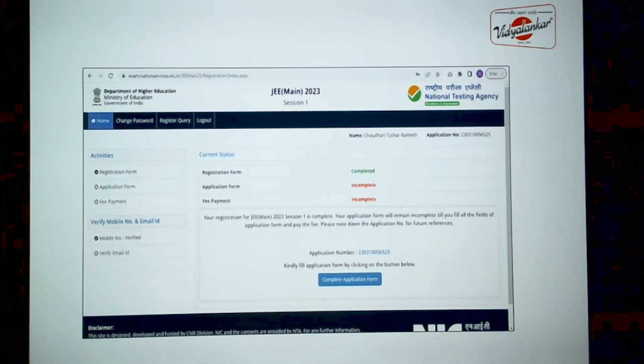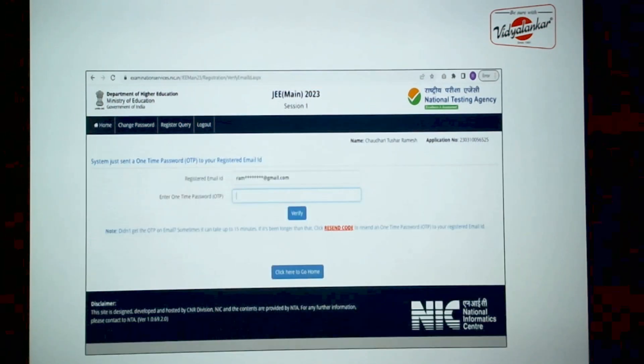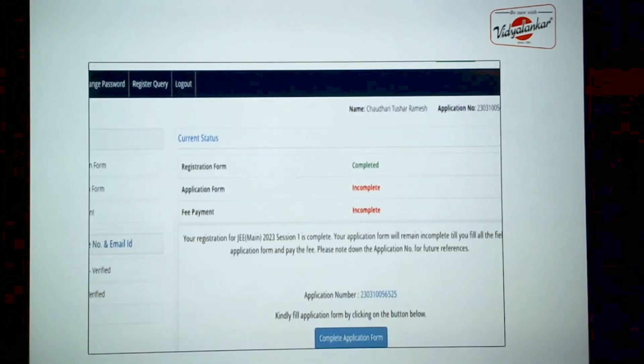Before that, you also need to verify your email ID. Your mobile is already verified because you received the OTP. When you go for verification of the email ID, you are going to get an OTP on your mail. Enter that OTP and click on verify — that will complete the verification of the email ID.